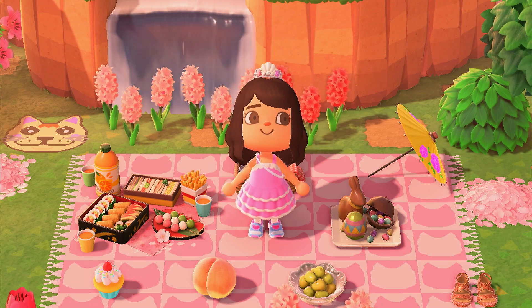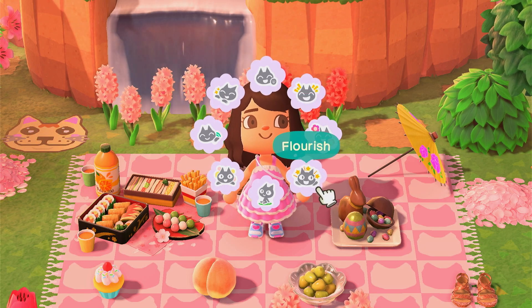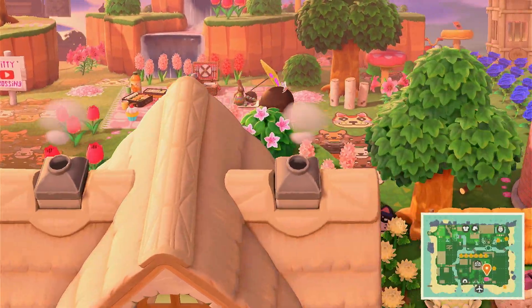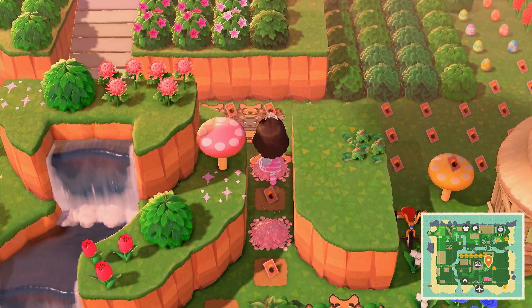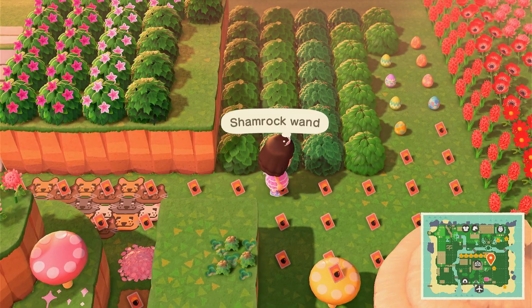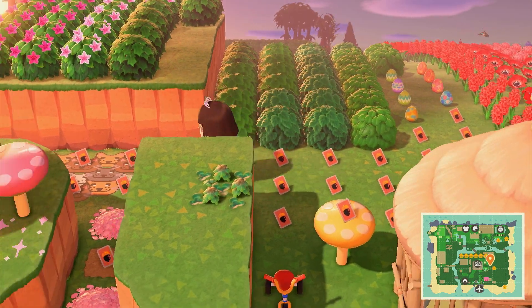Hey guys, welcome or welcome back to my YouTube channel! Today we're going to be selling DIYs to see how much they're worth on Nookazon. I have quite a range — some basic ones, but also some rarer ones like the shamrock wand, so we'll see if they're worth a lot or not.